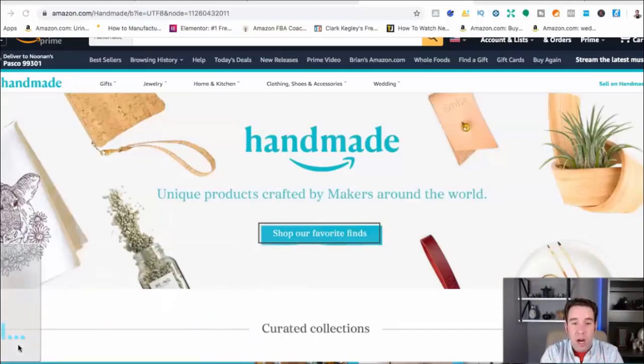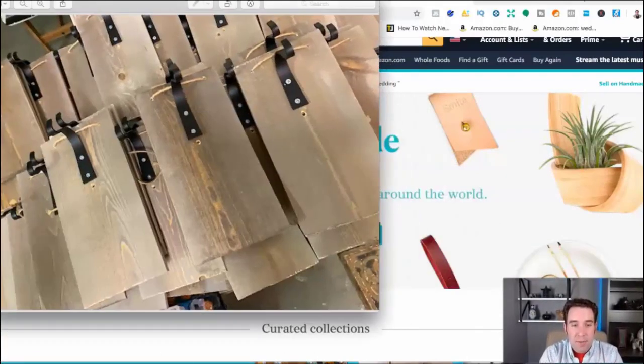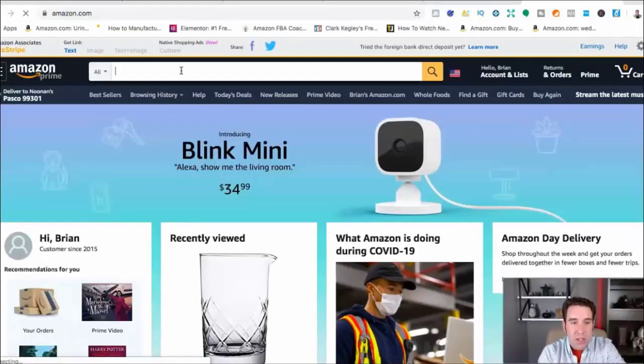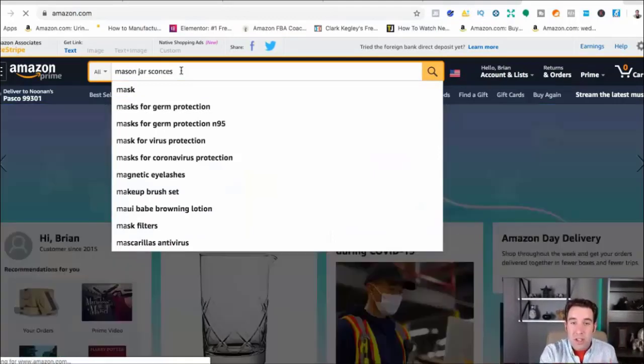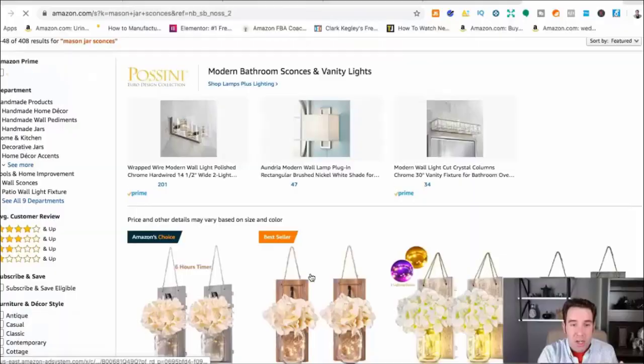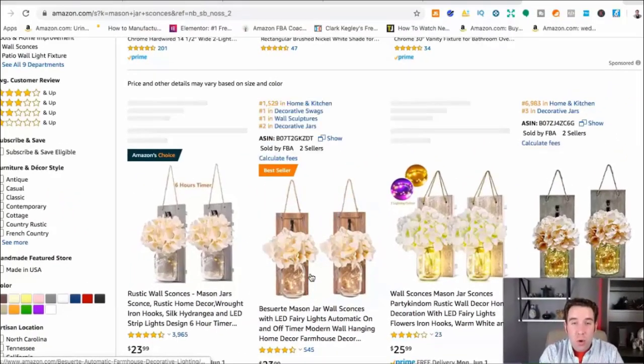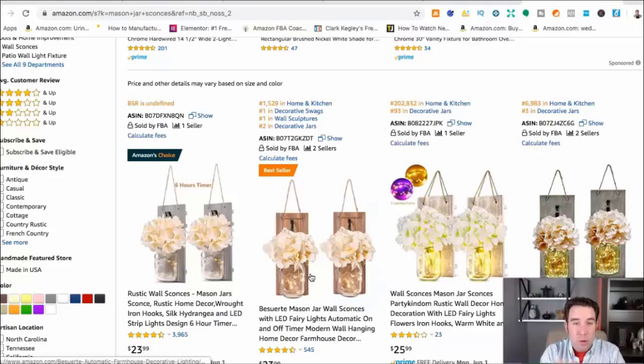On my second product, I found these wall sconces that were selling really well on Amazon — mason jar wall sconces. But I didn't have the $4,600 it took to order this product from a supplier in China. They had a ridiculously high MOQ. The supplier wanted me to order, I believe it was four or five hundred sets, and they were pretty expensive, like $13 to $16 per set. I didn't have $4,600 for my second product.